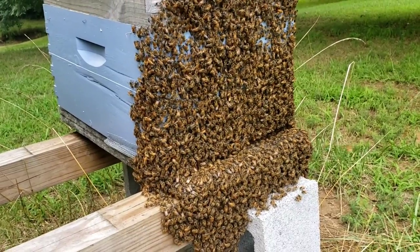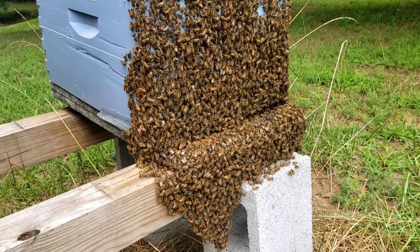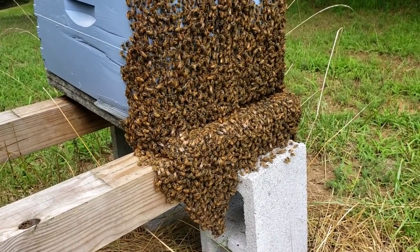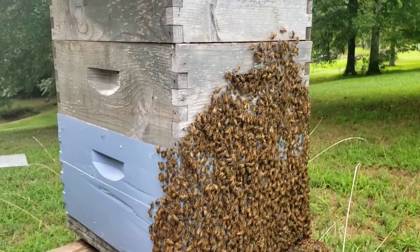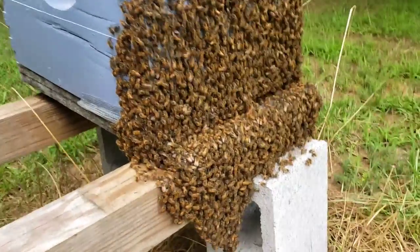What it is — when the temperatures get like it is today, it's probably pushing 90 degrees, very hot — these bees are hot and they'll come out and try to cool themselves. So when you see this, you know there's a difference. This is what they call bearding. Your bees are bearding — see, they're fanning.